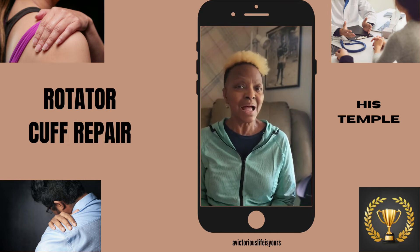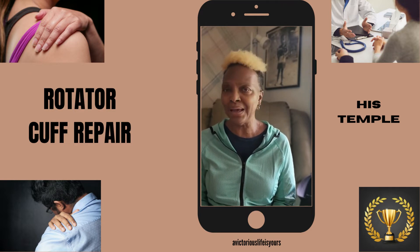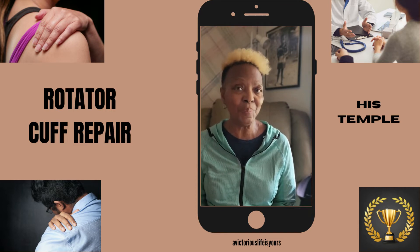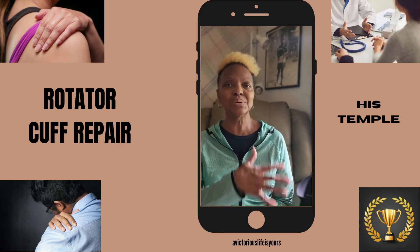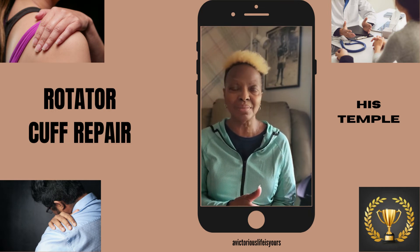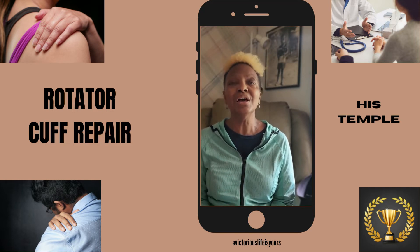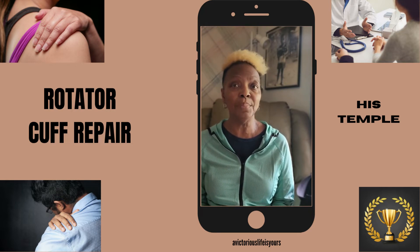I just got back from PT — my first day of physical therapy — and I was a little hesitant about it. But y'all, it was actually a godsend. I had a good physical therapist and he really took his time with me. He said I was very, very tight in my shoulder area, since I had just come out of the sling the day before. We worked through the various exercises that he wanted me to do.